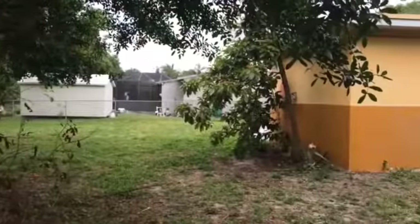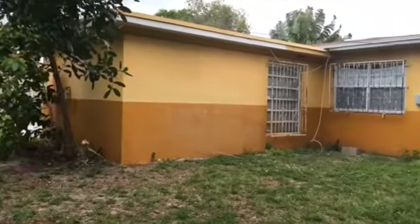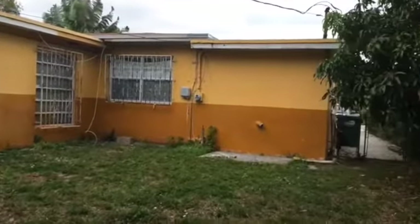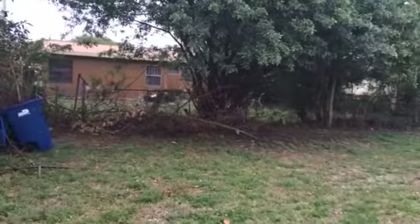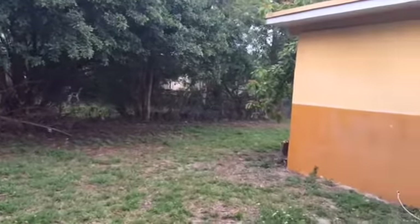It's so refreshing to find properties that have a nice backyard and also a front yard. I'm just giving you a couple of views — hopefully you get a good idea.